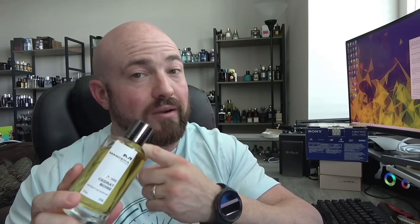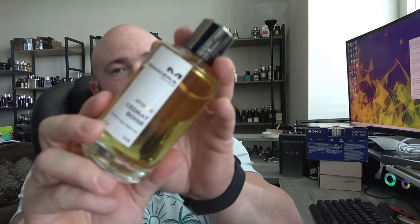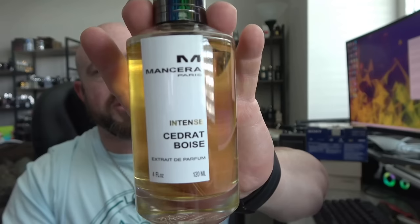Even if you own the original Cedrat Boise, I encourage you to get your nose on the Intense. There's some redundancy, but this is a superior scent profile that's better for colder weather. If you like wearing the original in warmer weather, this might be your go-to for the cooler months.